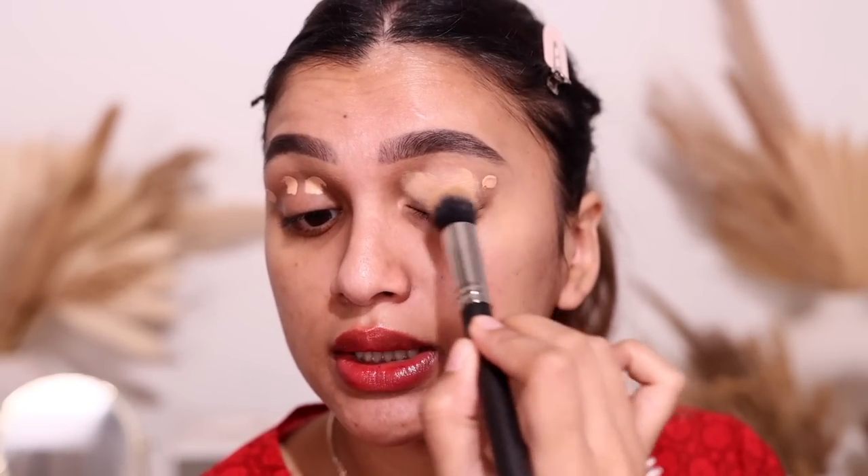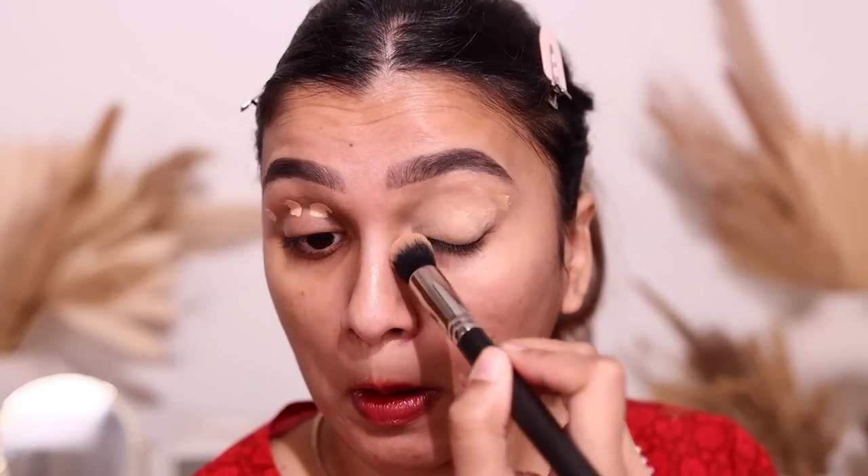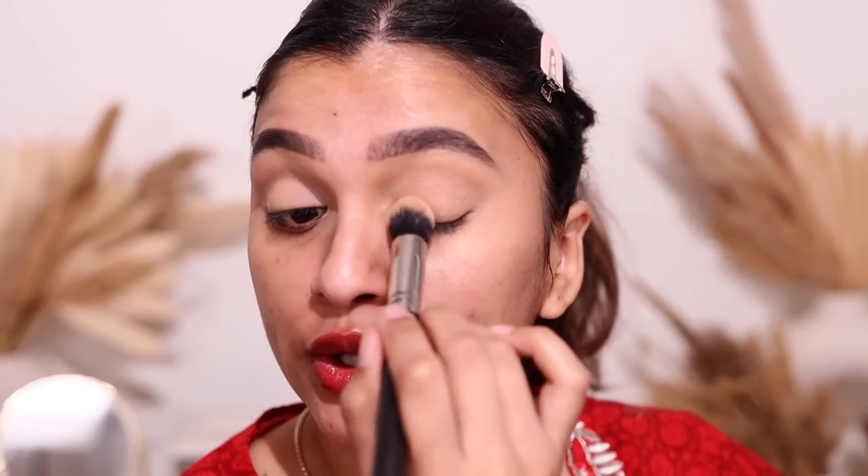Now let's move on to the eyes. First, I'm going to prime my eyelids using a concealer — just three dots blended out with my Bake Face S1 brush. It's very important to prime your eyelids before eyeshadow, especially for glam looks, so the eyeshadow sticks and doesn't move throughout the day. It also evens out discoloration so eyeshadow blends smoothly and everything looks seamless.